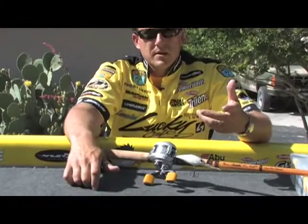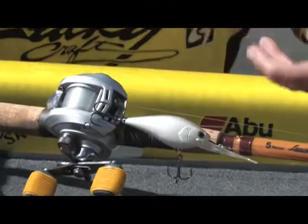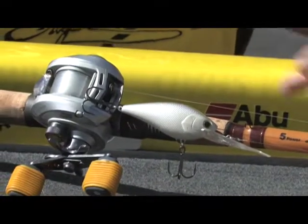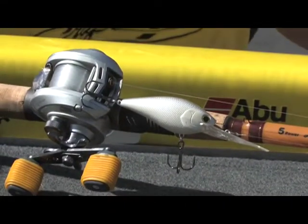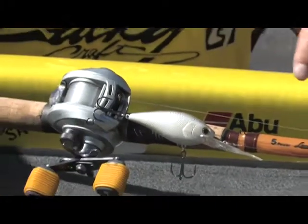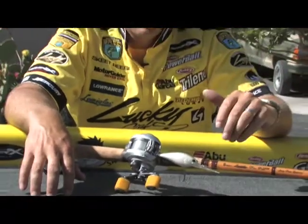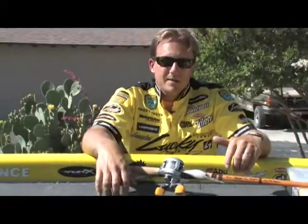I started on 30-pound test braided line Spider Wire on my seven and a half foot glass rod. When six-pounders eat it, it's like they want to jerk the whole rod out of your hand. It got you a little nervous having a big one eat a crankbait and go cartwheeling out of there. But it helped propel me, moved me up a few more spots, and I had a good tournament. I can't complain about that.